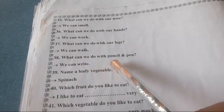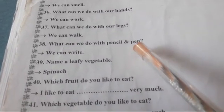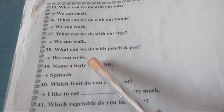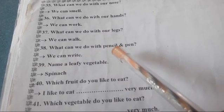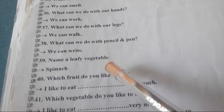What can we do with our pencil and pen? Pencil और pen से आप क्या करते हो? We can write. हम pen और pencil से लिख सकते हैं. Understand children?